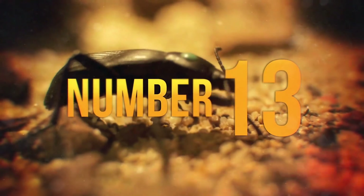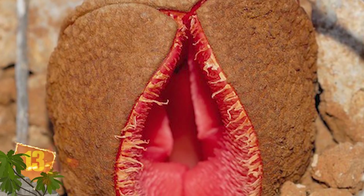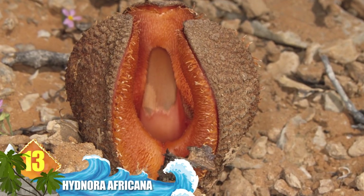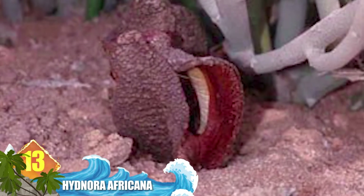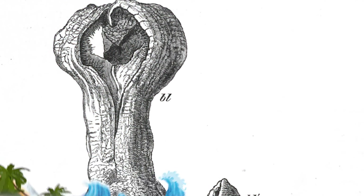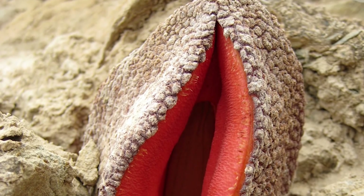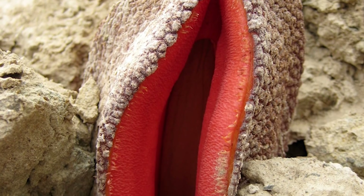Number 13 – Hydnora Africana. Native to Southern Africa, this plant grows mostly underground. The only part that sprouts above ground is a fleshy flower that emerges after heavy rainfalls. That structure is known for a couple of things: its vivid reddish-orange colouration, and a repellent funk it emits to attract pollinators like carrion beetles and dung beetles.